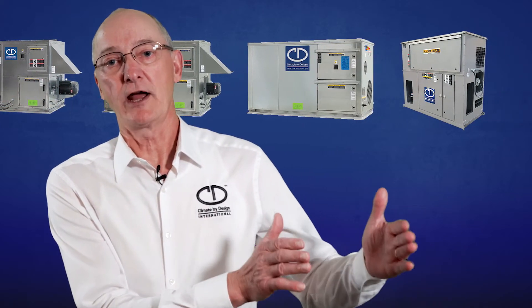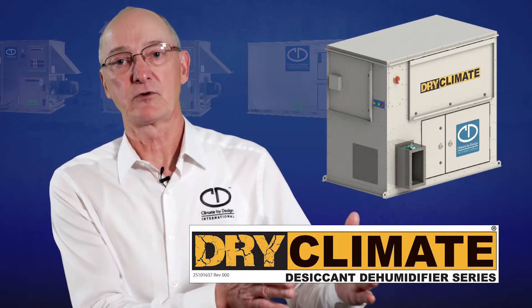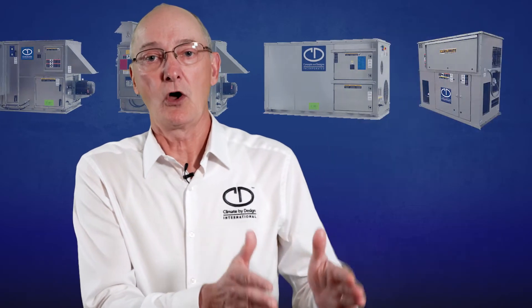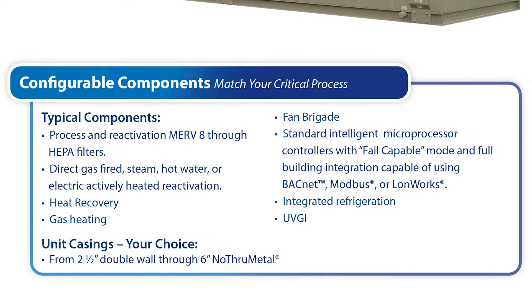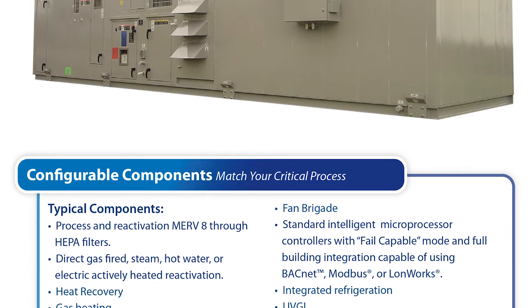CDI offers a wide range of products, starting from our Dry Climate product series, specifically designed for the food processing industry — all stainless steel inside and outside. We even inventory this product. All the way through and including custom dehumidification systems that can be combined with ammonia coils, final filters, whatever your application may require.